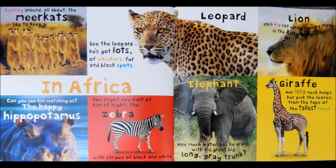Lion. This big cat with a flowing mane is the king of the plain.